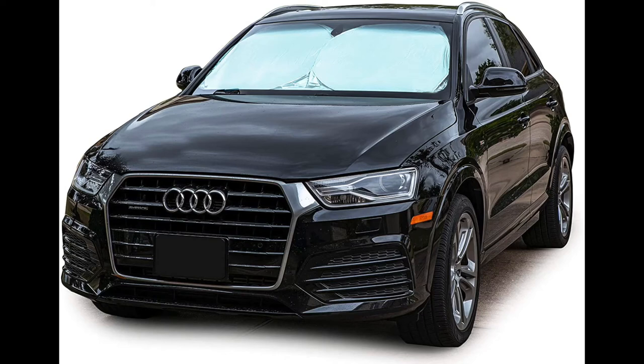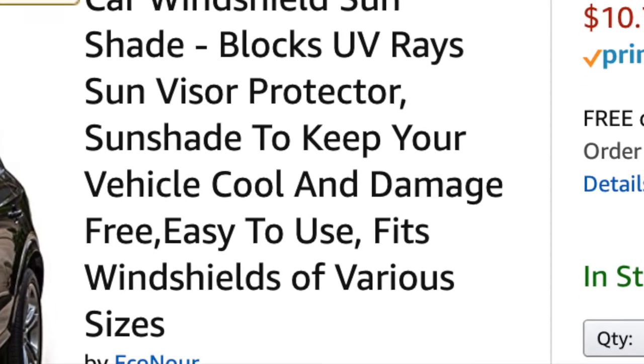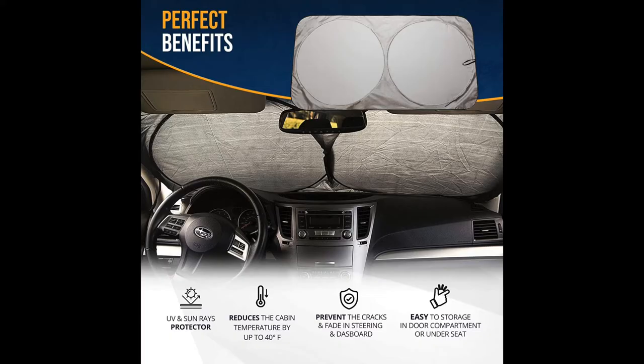Hey, what's up guys, this is Automotive101. Before you make a decision to buy this car windshield sunshade — it has 11,990 ratings — this is a UV and sun rays protector that'll protect your car from the inside.